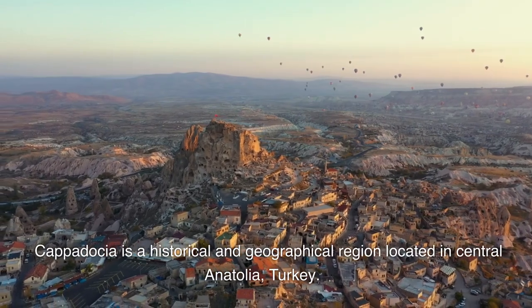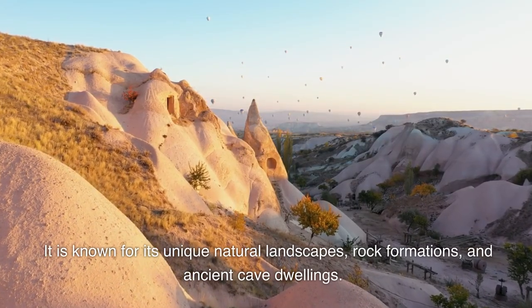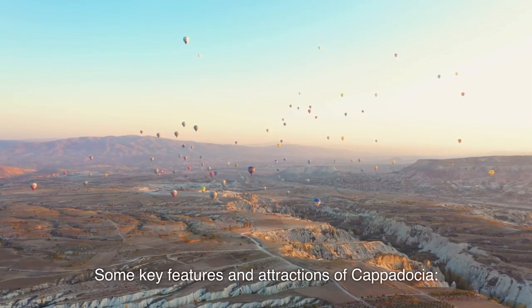Cappadocia is a historical and geographical region located in central Anatolia, Turkey. It is known for its unique natural landscapes, rock formations, and ancient cave dwellings. Here are some key features and attractions of Cappadocia.